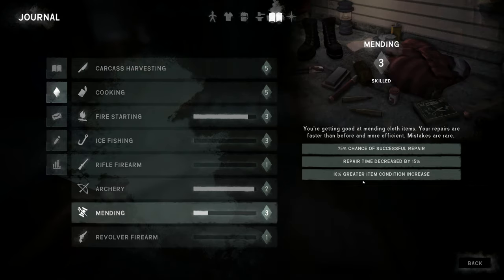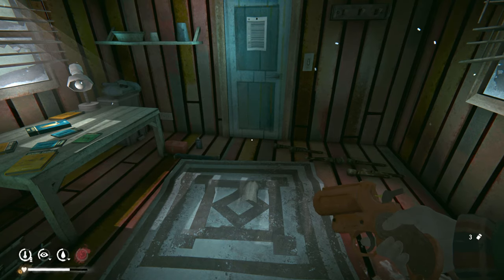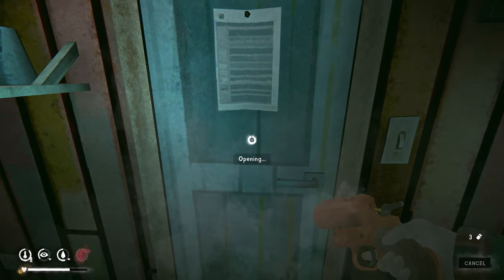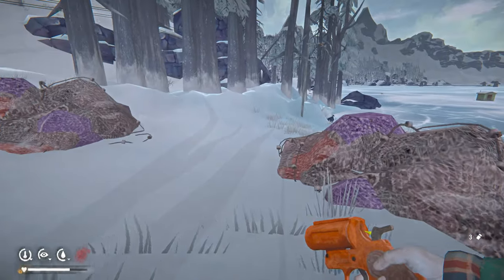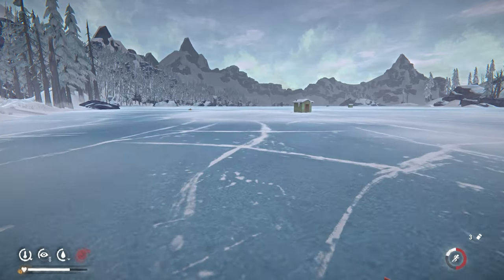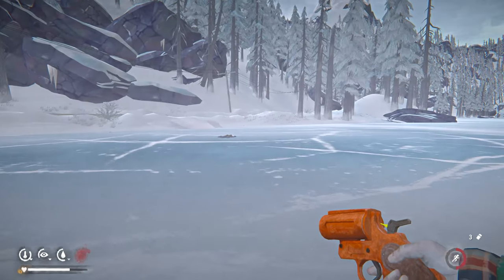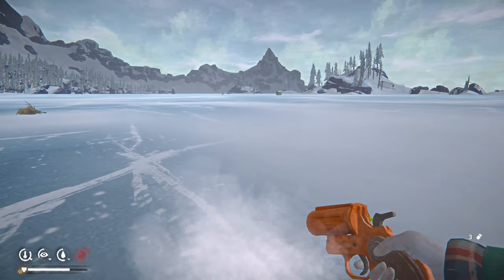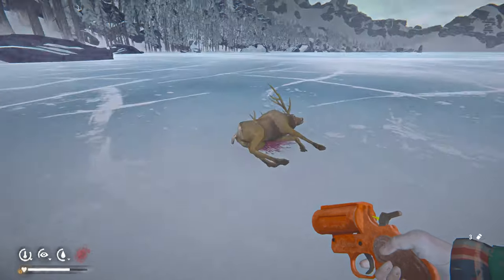That 10% greater condition increase from mending skill is really nice. Now let's go back out and grab some meat off the deer carcass, get more guts, and sharpen the knives. I might be running low on whetstones and may need to start manufacturing more knives and hatchets. Still on my original ones.